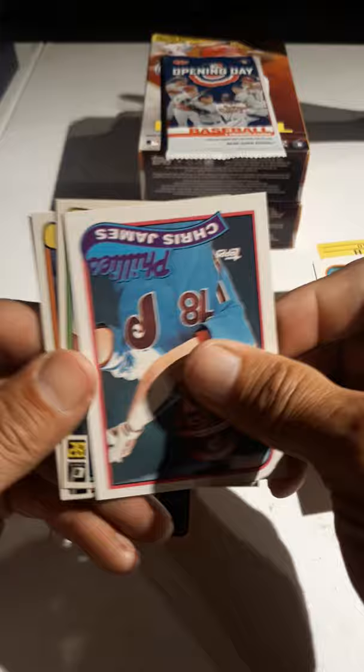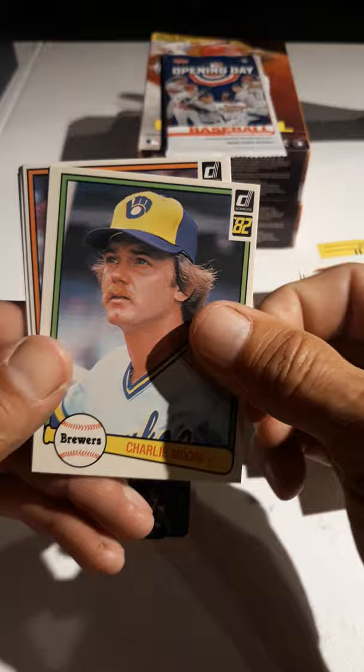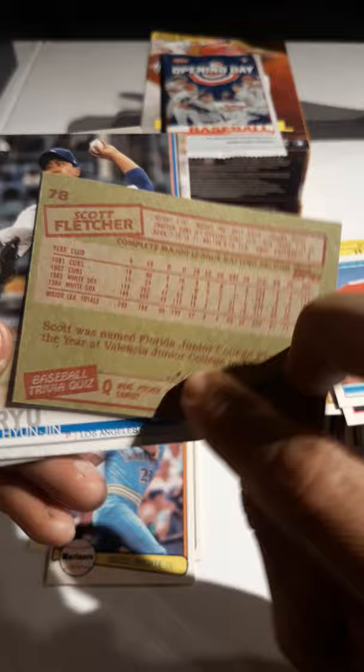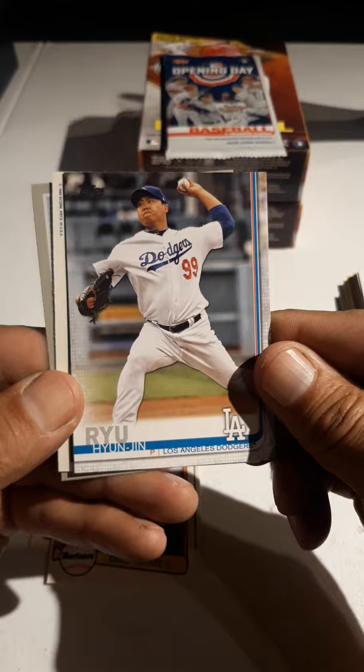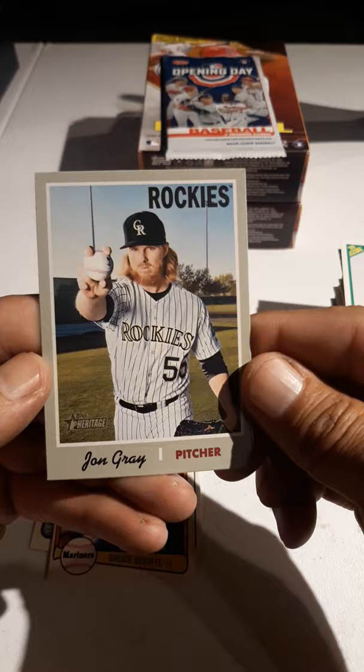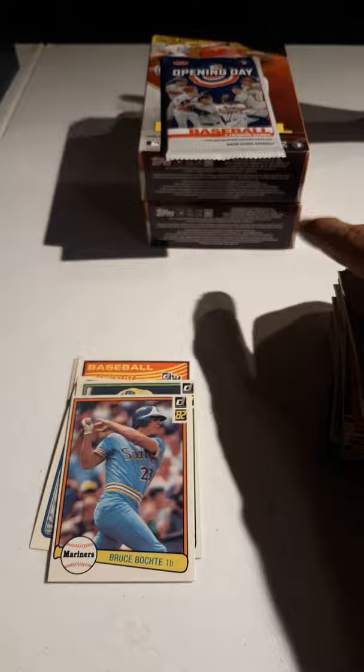Chris James. And some '82 Donruss — Charlie Moore, Bruce Bochy. Bobby Barry Jones, '85 — nice. Scott Fletcher, cool. Don't need that one — I need 19 and 28 to finish that one. Hyun-jin Ryu, 2019 — cool. And Keith Kiki Jones — sadly I do remember him but I don't think he made it far. And John Gray — standard 2019. So let's do our little Opening Day.